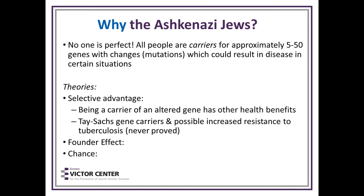Why do Ashkenazi Jews carry all these genes? It's not a terrible thing — the Jewish people at least know what to be tested for. All people are carriers of approximately 5 to 50 genes with mutations that could result in disease. Theories include selective advantage — for example, sickle cell carriers in Africa are not susceptible to malaria, and there was a theory that Tay-Sachs carriers may have had increased resistance to TB, though it was never proved. Chance and the founder effect are other causes.